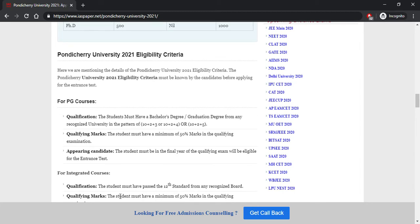Eligibility criteria is one of the most important things you must know. It will help students confirm whether they meet the requirements for admission. For PG courses, you need a bachelor's degree or graduation from a recognized university with a 10+2+3 or 10+2+4 or 10+2+5 pattern, and you must have 50% marks in the qualifying examination.